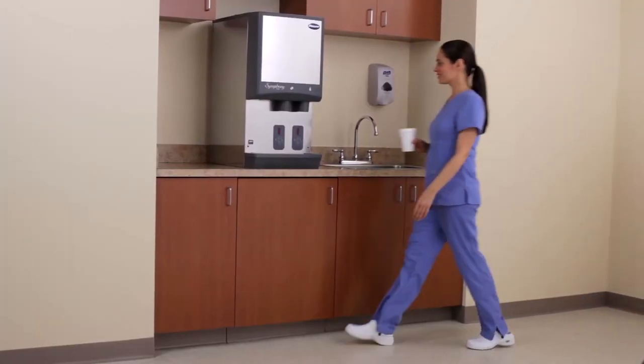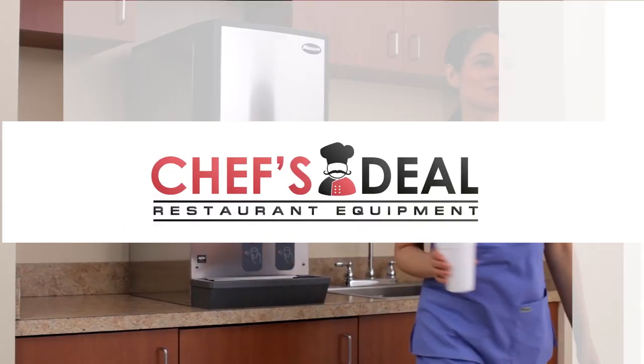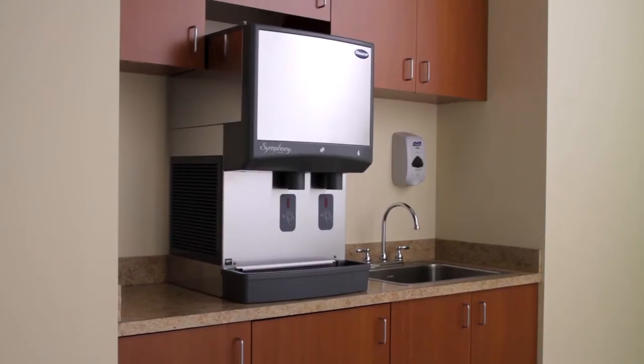An upgrade to our popular Symphony series, Follett's high-performance Symphony Plus ice and water dispensers offer the industry's largest selection of countertop, freestanding, and wall-mount dispensers and require the least amount of counter or floor space.